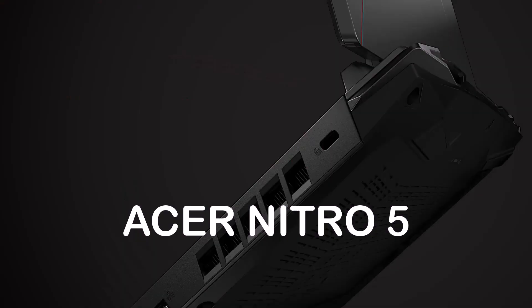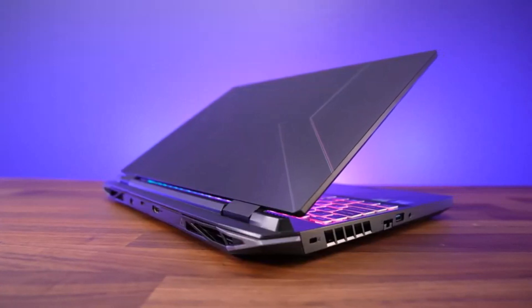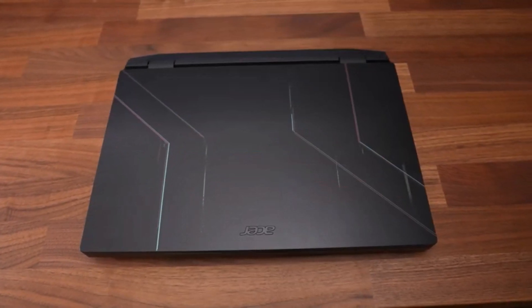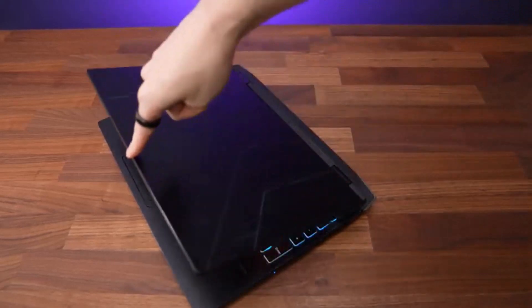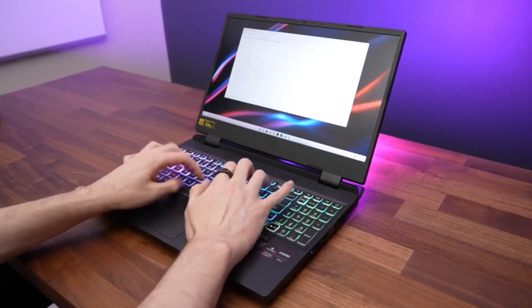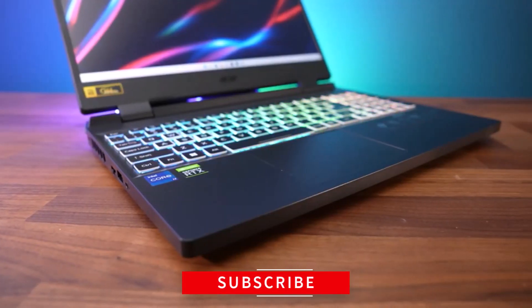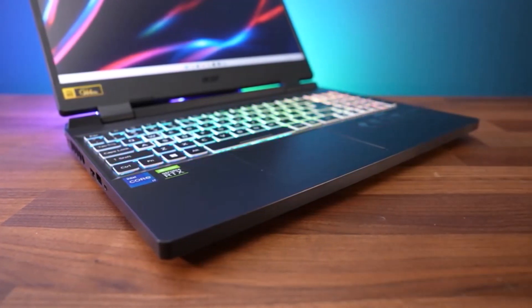Acer Nitro 5. This laptop offers powerful performance and great value for money, perfect for AutoCAD. It features an Intel Core i5-9300H processor, 8GB of RAM, and an NVIDIA GeForce GTX 1650 graphics card. The laptop has a 15.6-inch Full HD display, a backlit keyboard, and a large number of ports including USB Type-C, HDMI, and Ethernet. It also includes a 512GB SSD for storage.